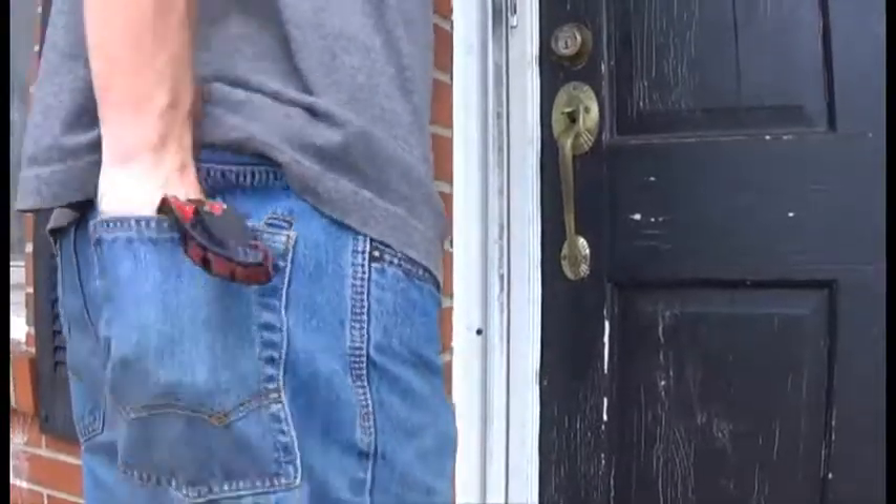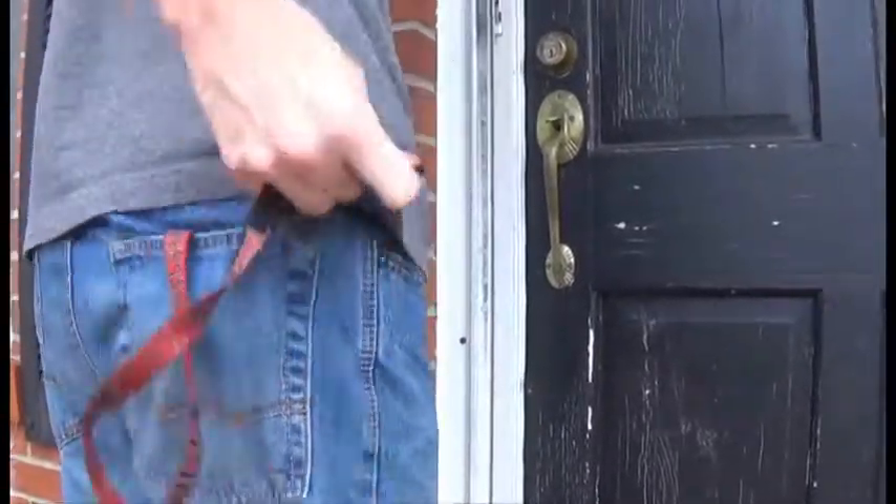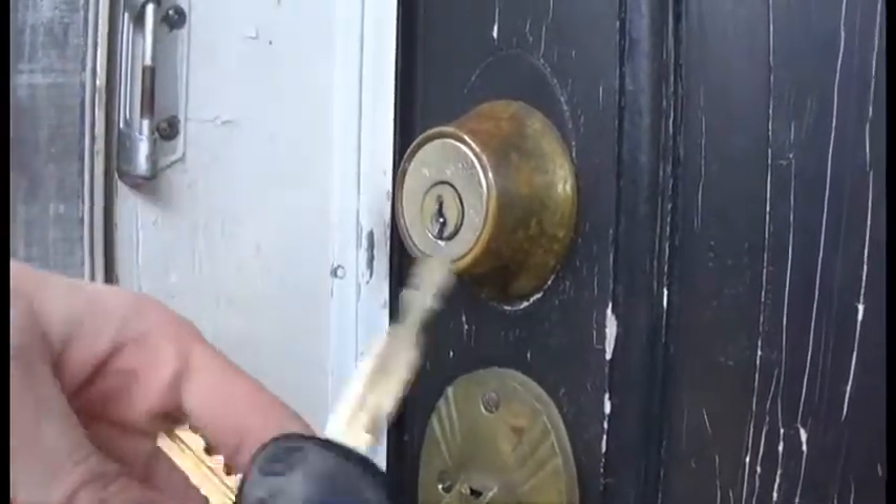Key Inventions LLC is a company that provides people with a new, easy, and affordable way to help organize their keys. This product is known as the Key Organizer.